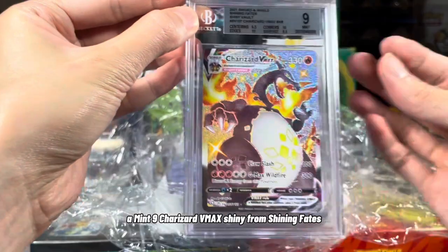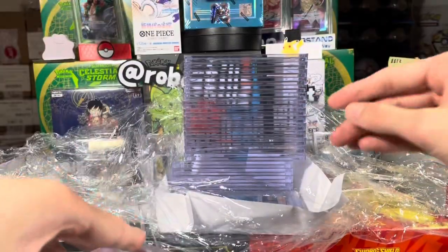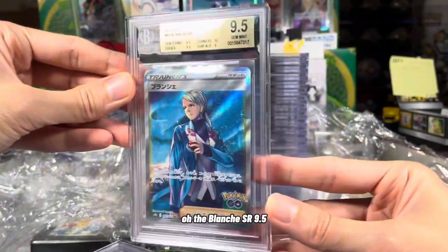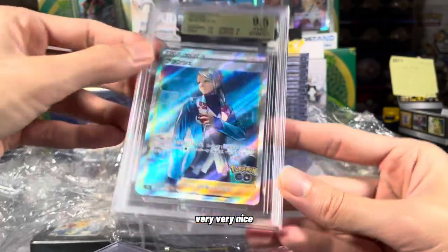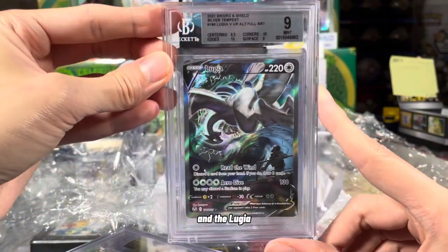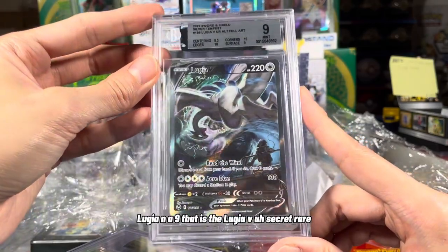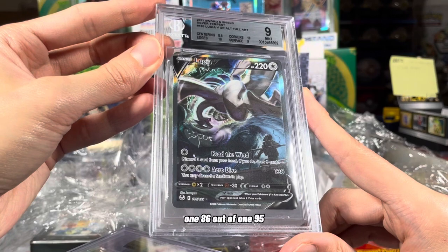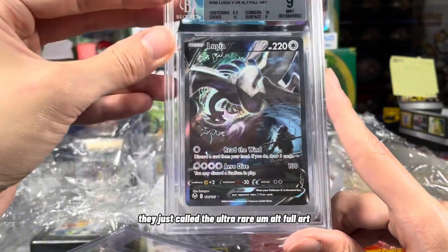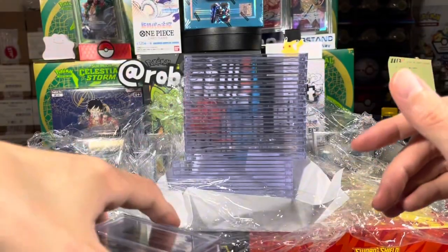A Mint 9 Charizard V-Max Shiny from Shining Fates. Very nice. The Blanche SR, 9.5 — very very nice. And the Lugia — Lugia in a 9. That is the Lugia V Secret Rare. Well, in English it's not — they just call it the Ultra Rare Alt Full Art. It is a part of the set, technically.